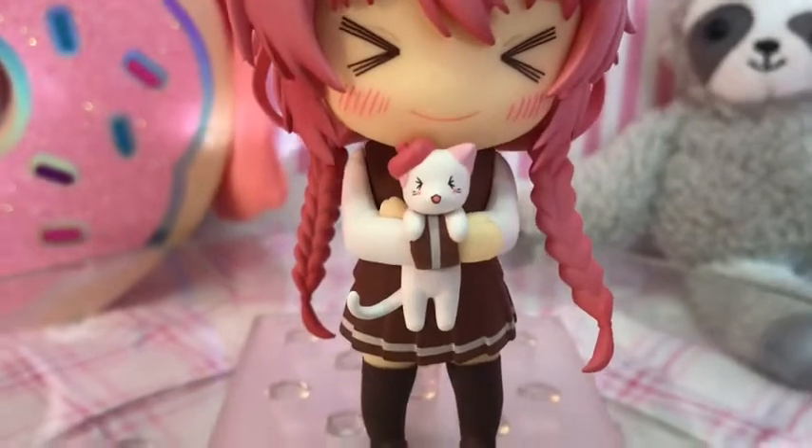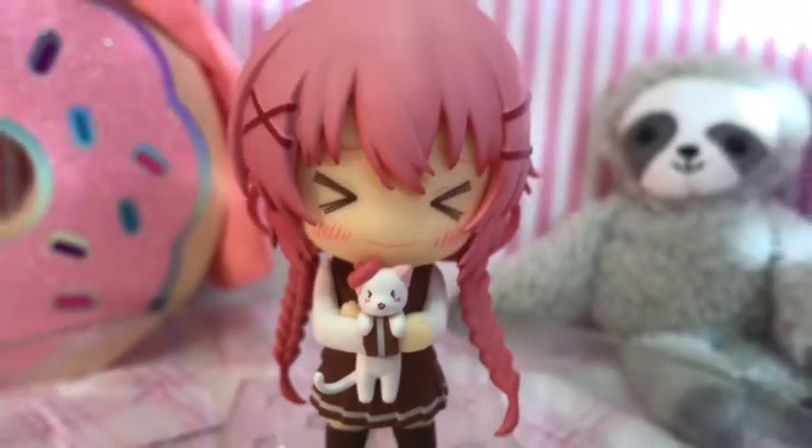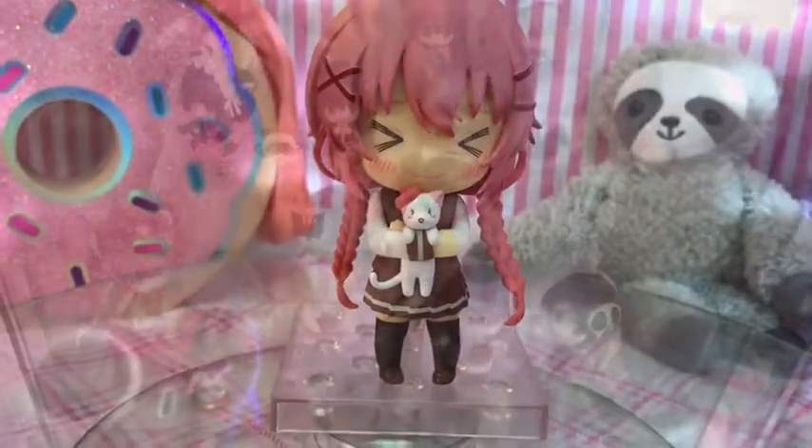The next pose is her with the cat again, but it's got a cute little beret on. Now I'm going to put Karuko in her new home.